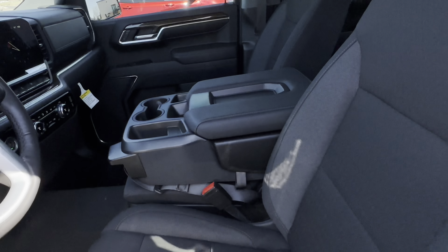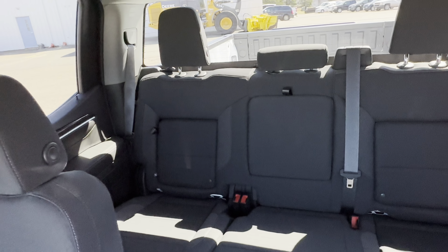Coming to the front, you can see this nice cloth interior, as well as a pretty spacious backseat.